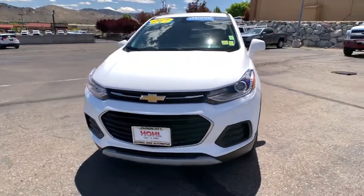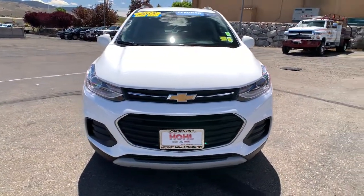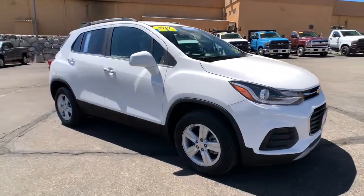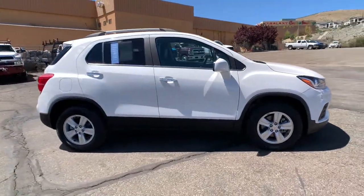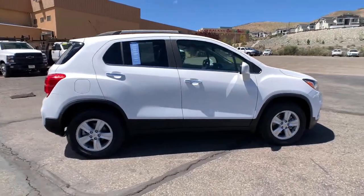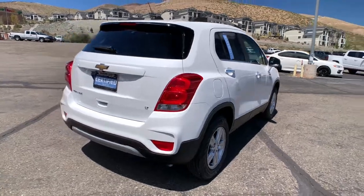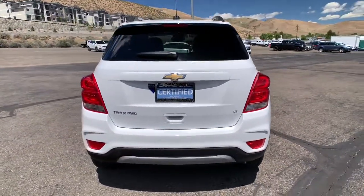This could be the car for you: the 2019 Chevrolet Trax. With less than 5,000 miles on the odometer, this vehicle stands out from the rest. The Chevrolet Trax — the compact SUV that lets you navigate the urban landscape with efficiency and sporty style.